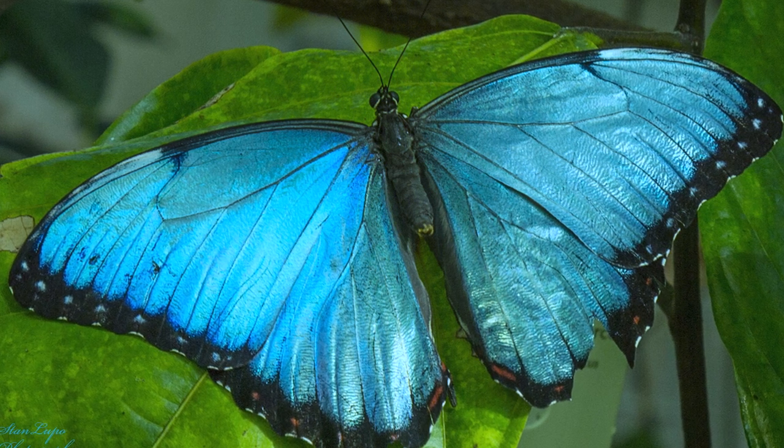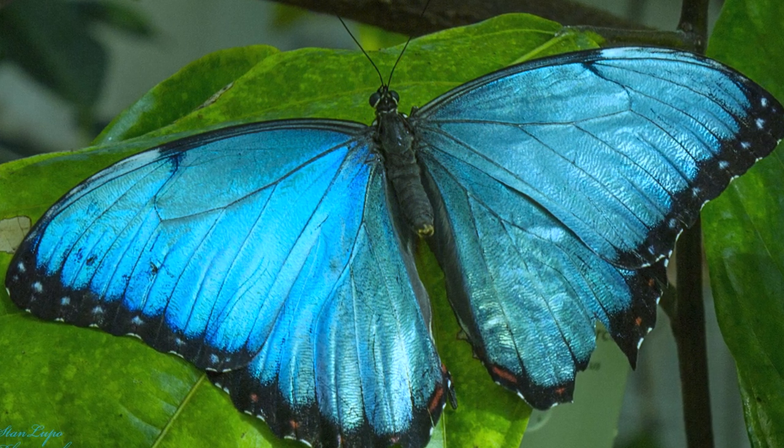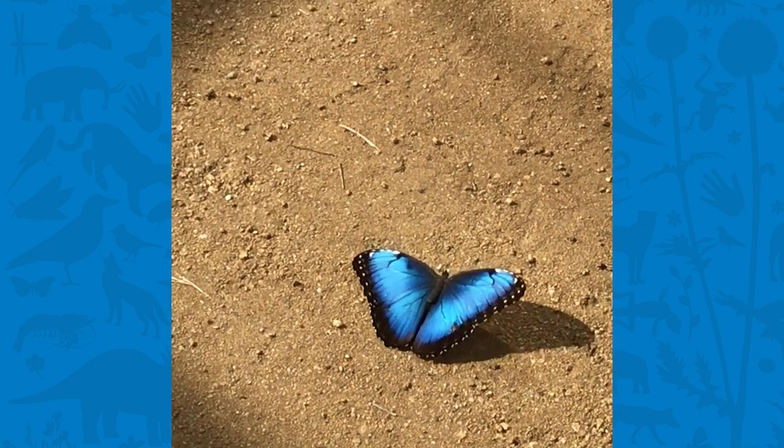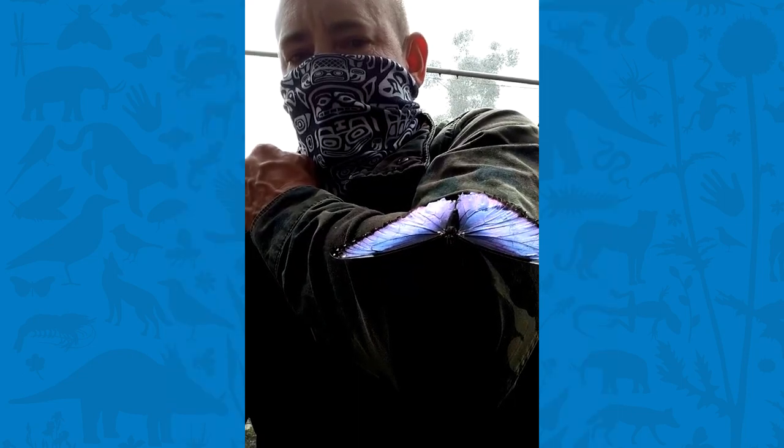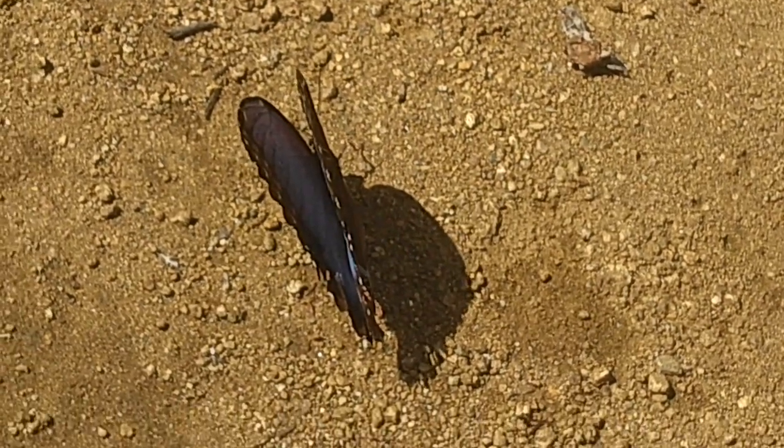Their flashy blue coloration is referred to as Flash and Dazzle. Flash and Dazzle — or jazz hands for butterflies — is actually a survival adaptation. Flash and Dazzle is another way of saying: now you see me, now you don't.